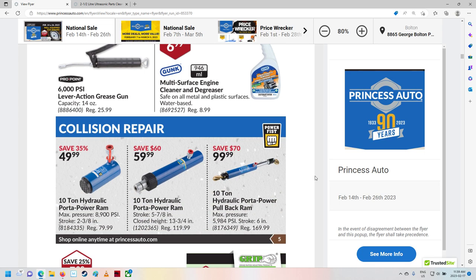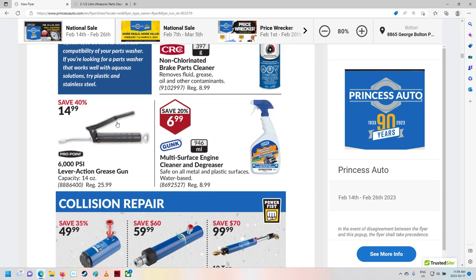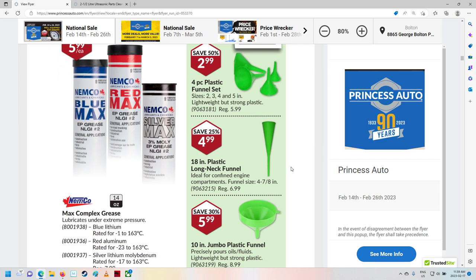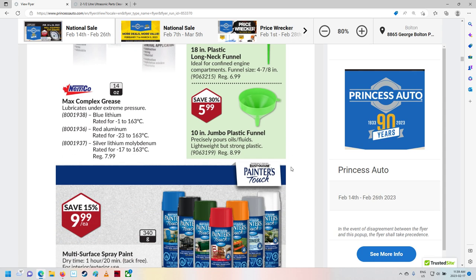Engine degreaser. 10-ton hydraulic port-of-power rams — they're kind of neat. Grease gun. I like these ones, but I also like the ones better with a hand grip on it. I've always had both, but I kind of like the hand grip ones better. Oh, they got some funnels on sale — they're just funneling in the savings!